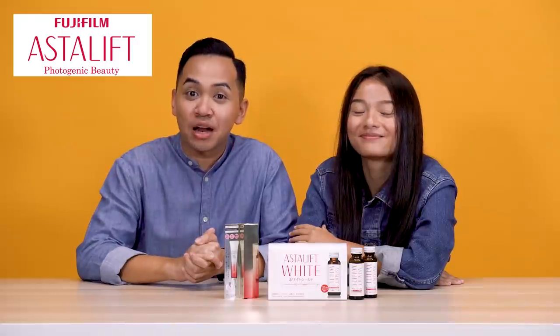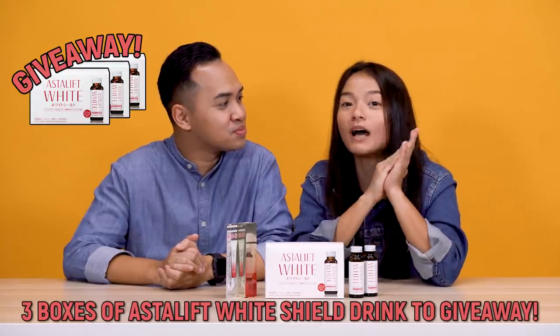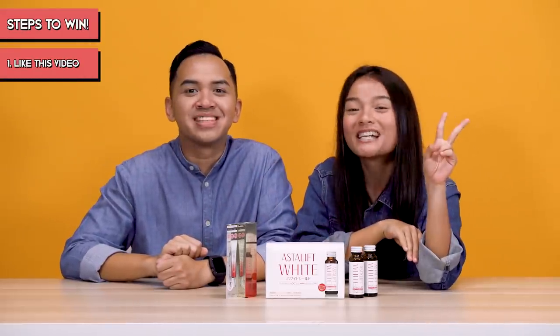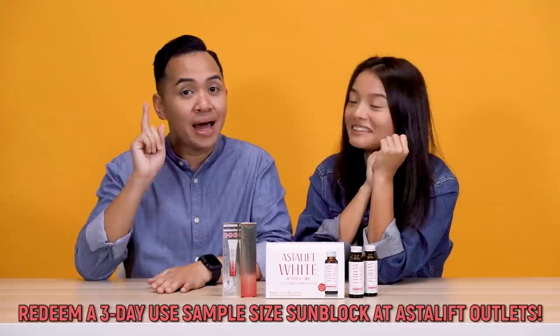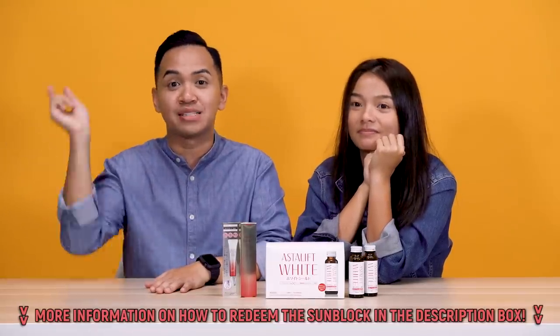Thank you very much Asterliff for letting us try your products. They also have the Perfect UV Protector, which protects your skin from harmful UV rays. It has a light and smooth texture, and helps prevent age spots and freckles. We will also be giving away 3 boxes of Asterliff White Shield Drink — retailing at $60 each — to 3 lucky winners. All you have to do is: number 1, like this video; number 2, subscribe to TSL TV; and number 3, comment down below why you would like to win. You can also redeem a 3-day-use sample size of the sunblock at the Asterliff outlets, limited to the first 100 redemptions only, so hurry! More information can be found in the description box below.